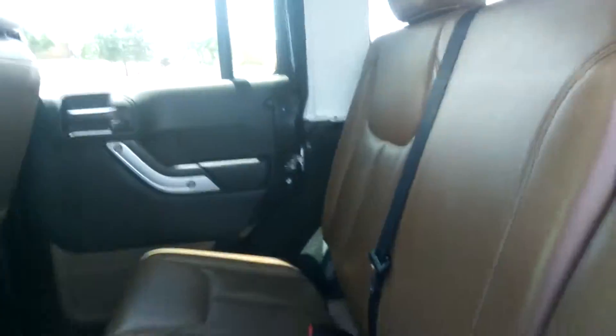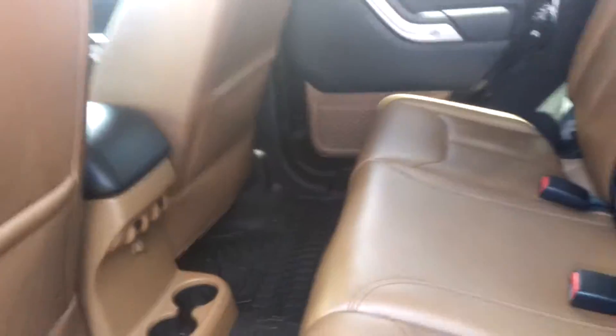Just going to check out the rear. It has the brown leather — a very, very sharp look with the black. There's also a removable top.